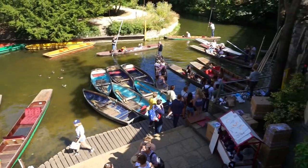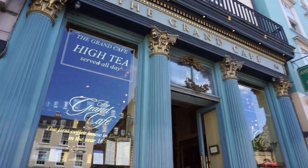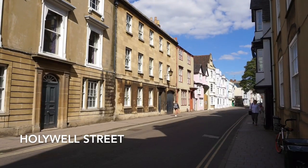The next stop is called the Grand Café and it's the oldest café in England. I was really looking forward to having some tea and scones there, but unfortunately it was very crowded so we had to skip it this time. But if you come to Oxford and you fancy some cream tea, this is definitely a place we can recommend — especially if you're into Instagram.